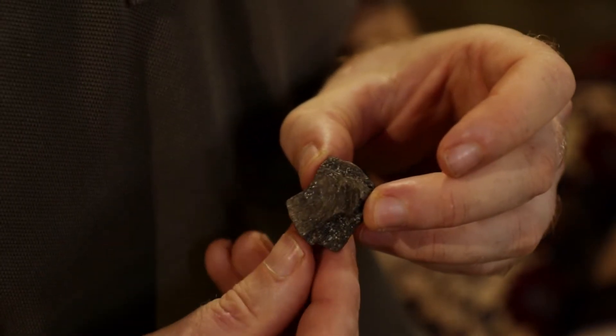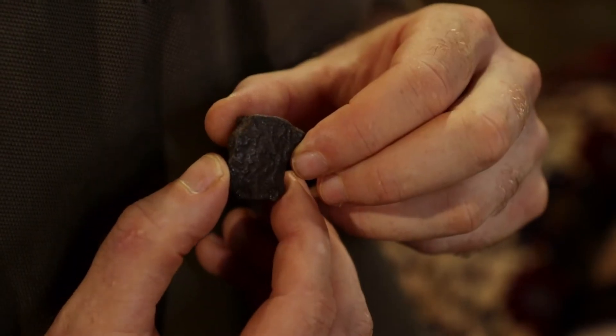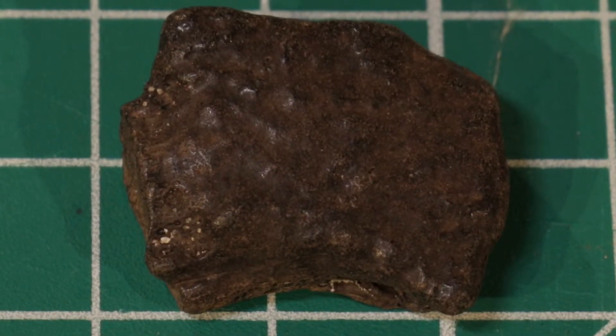Here we have a soft shell turtle shell, and you can tell that because it's got this wavy pattern on it — pretty cool to see.